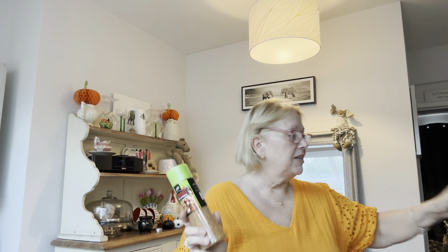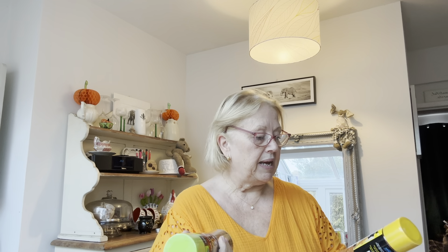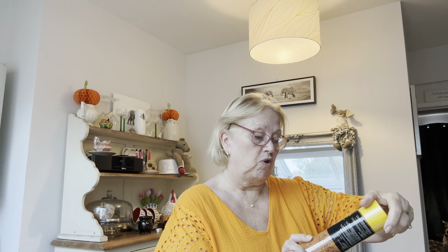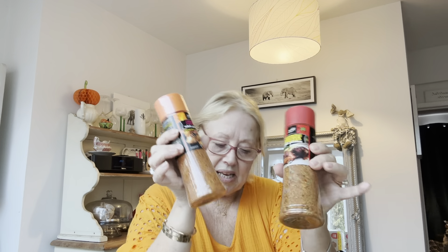I got four of these seasoning shakers. They were actually a pound each. You've got the Mexican Seasoning Shaker — you can use it as a marinade or just pop it onto the food. This one is the Peri Peri one. Then again for a pound each, the Caribbean Jerk Style Seasoned Shaker and the Cajun Seasoned Shaker. 315 grams in each, so if you like spicy food, perfect for a pound.